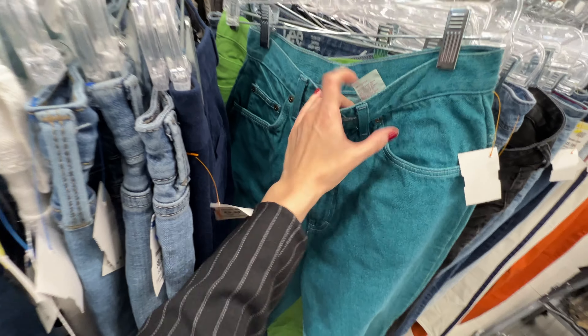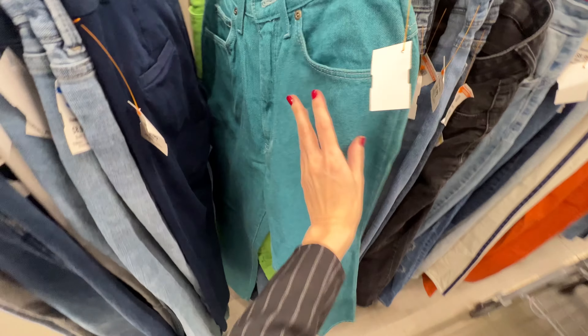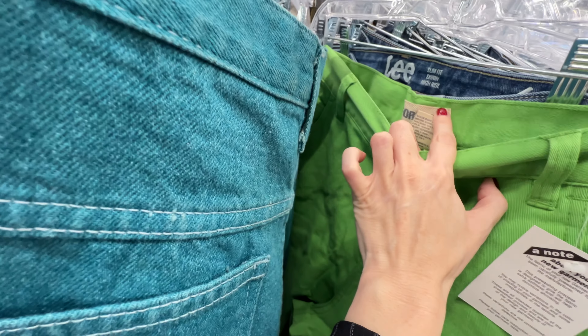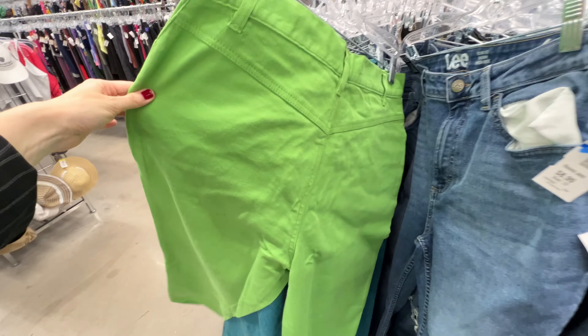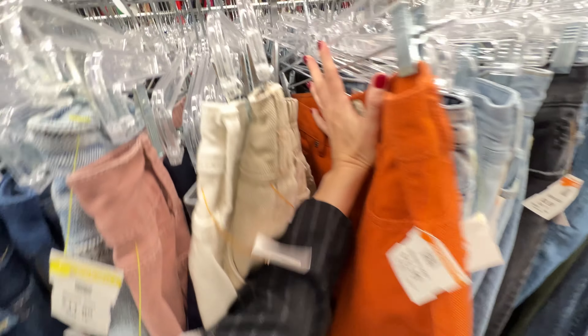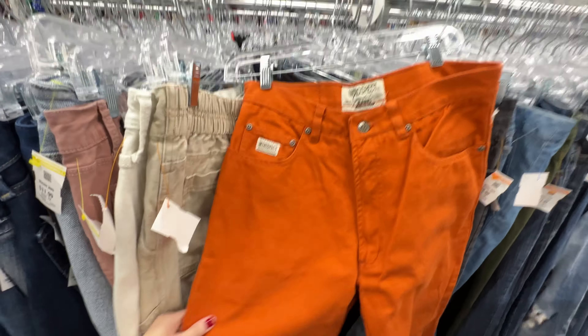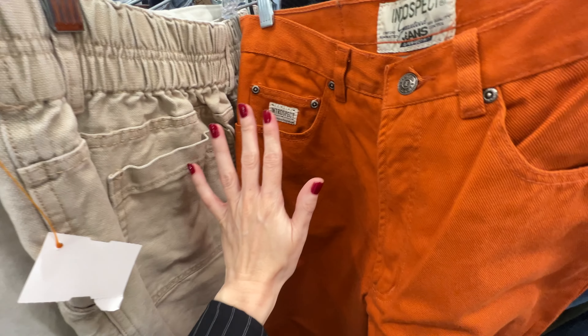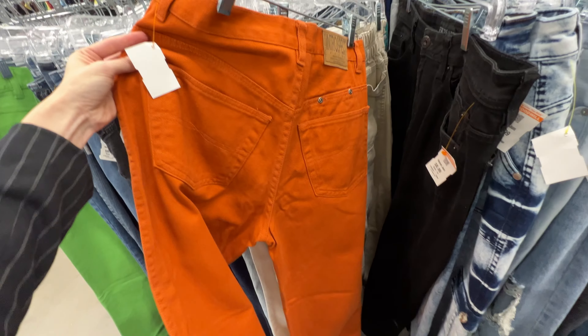This is like a 1980s colorful jackpot. I wish these were in my size. I'm going to leave these here because somebody will pick these up — I guarantee it. They are so good. I wish they were my size.